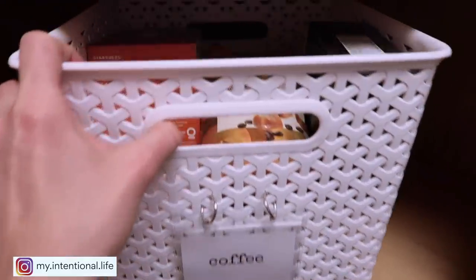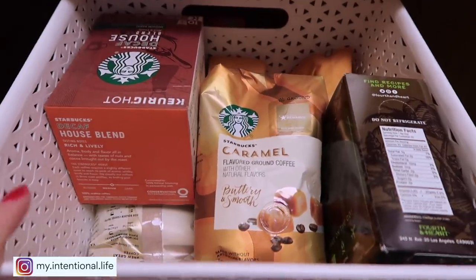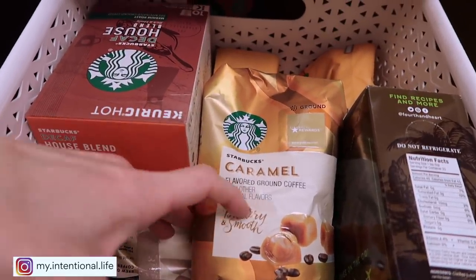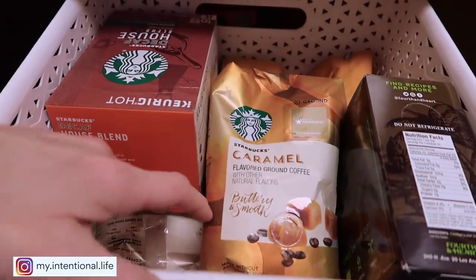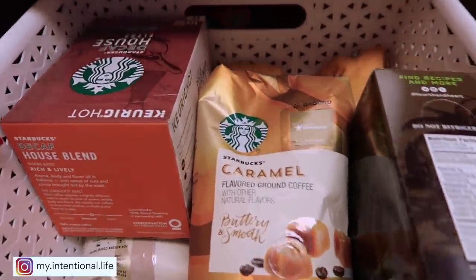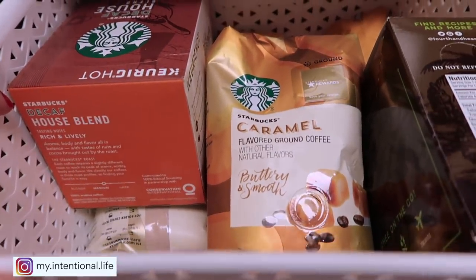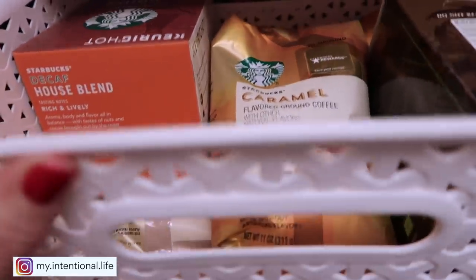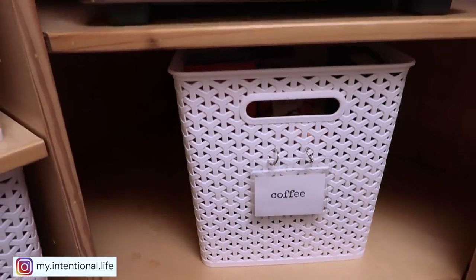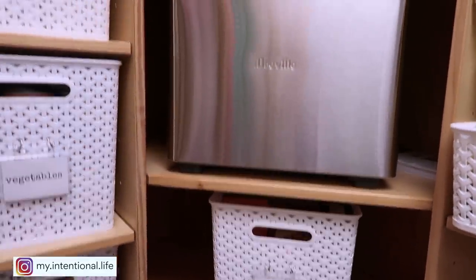Up above is where I keep my extra coffee, because honestly, safety first. These are things that have either been gifted to me for Christmas or that I really like and don't want to run out of. I only keep two in the kitchen, which if you've seen my video you will know what I'm talking about. Then on this shelf right here is my bread maker.